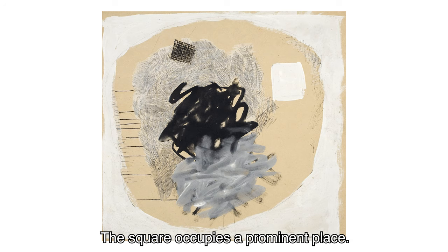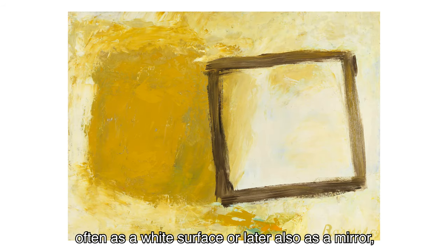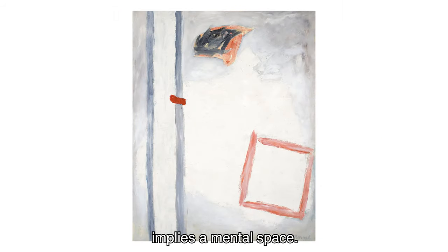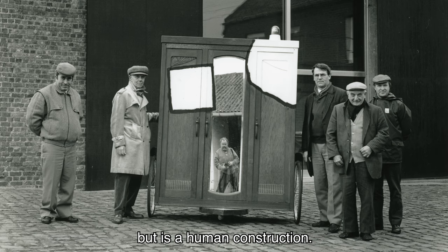The square occupies a prominent place. For the painter, the square — often as a white surface or later also as a mirror — implies a mental space. The square is the only shape that does not occur in nature but is a human construction.